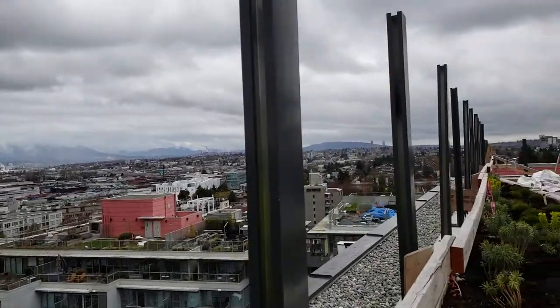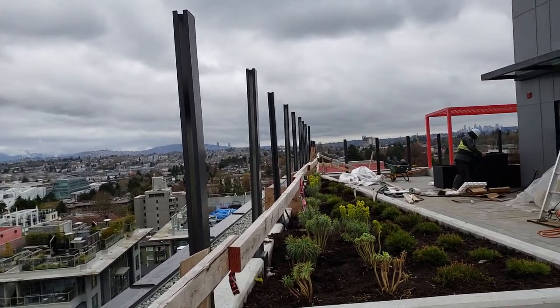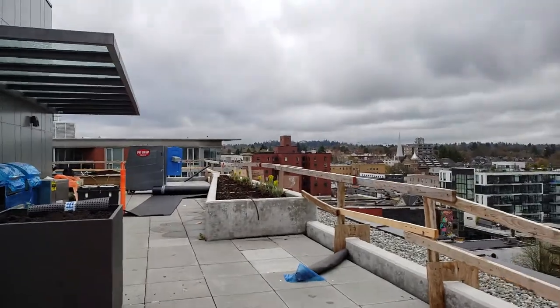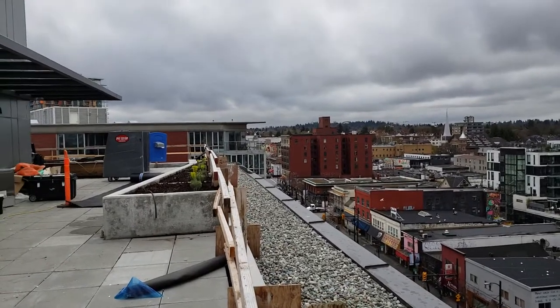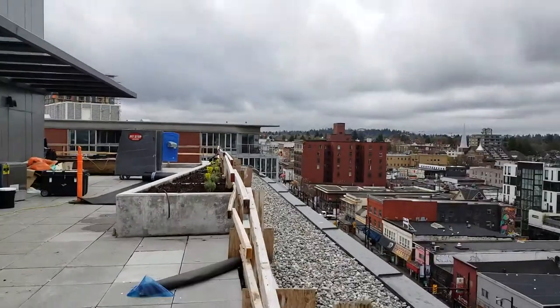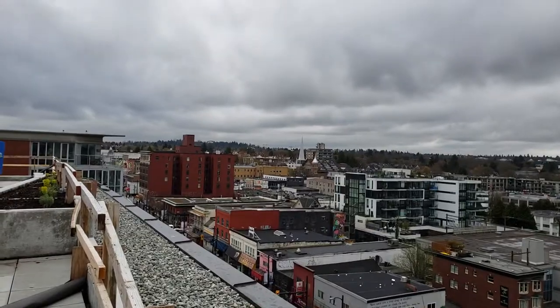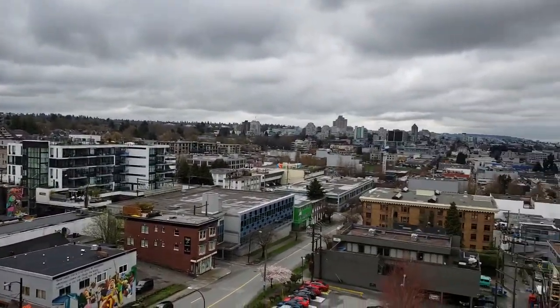This is the east side — nothing much in there. And this is the south — again, not much. You can see there's nothing much. Most of the famous and nice features of Vancouver are on the west, but right now we're looking at the south.